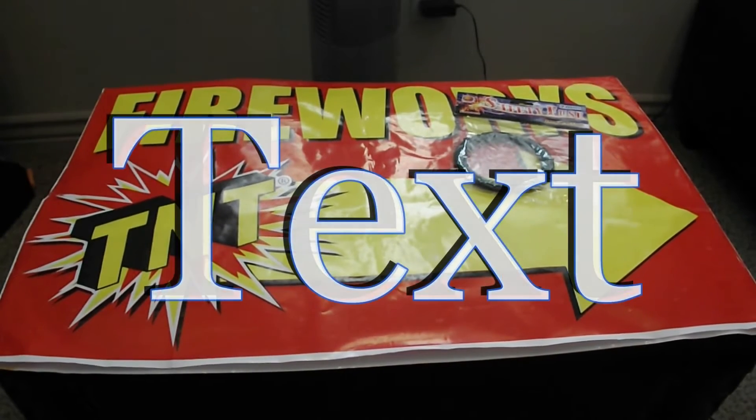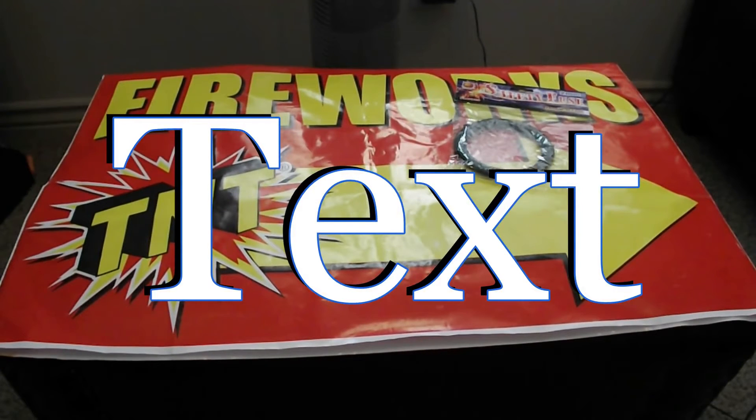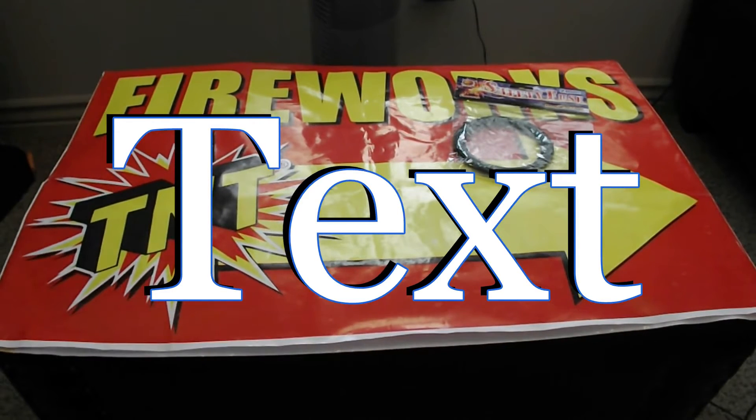Hey guys, fireworkstud here with my first ever channel giveaway. I'm doing this giveaway for the 500 and 600 subscriber marks. I'm very glad to say that I have a 600 subscriber channel — thanks to you guys, it's all because of you.